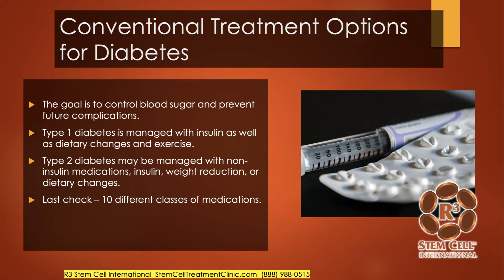When you look at the conventional treatment options for diabetes, they are all geared towards controlling blood sugar, and hopefully that can prevent future complications. Type 1 diabetes is managed with insulin, as well as dietary changes and exercise. Type 2 diabetes has a lot more controllable factors as far as lifestyle and dietary changes, reducing weight, and then non-insulin or insulin medication. There are about 10 different classes of non-insulin medications that can be taken orally to help control blood sugars.